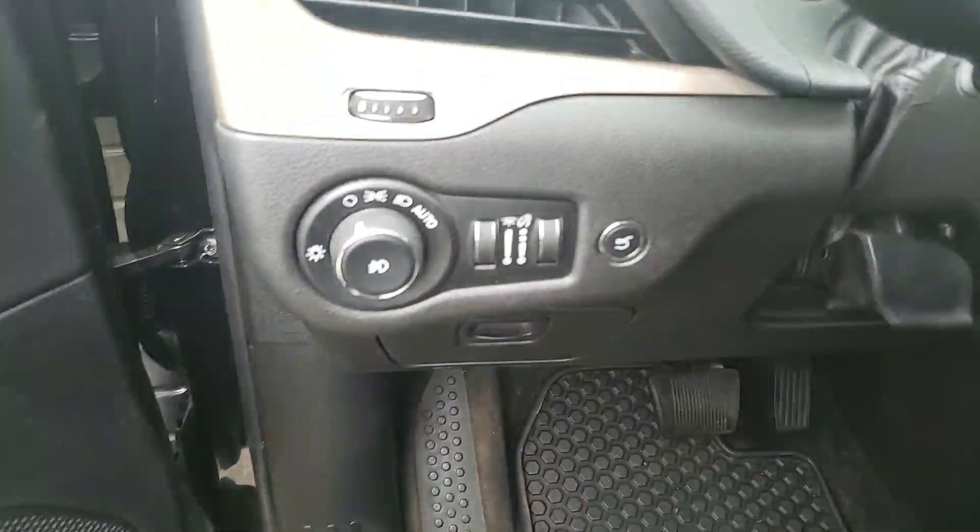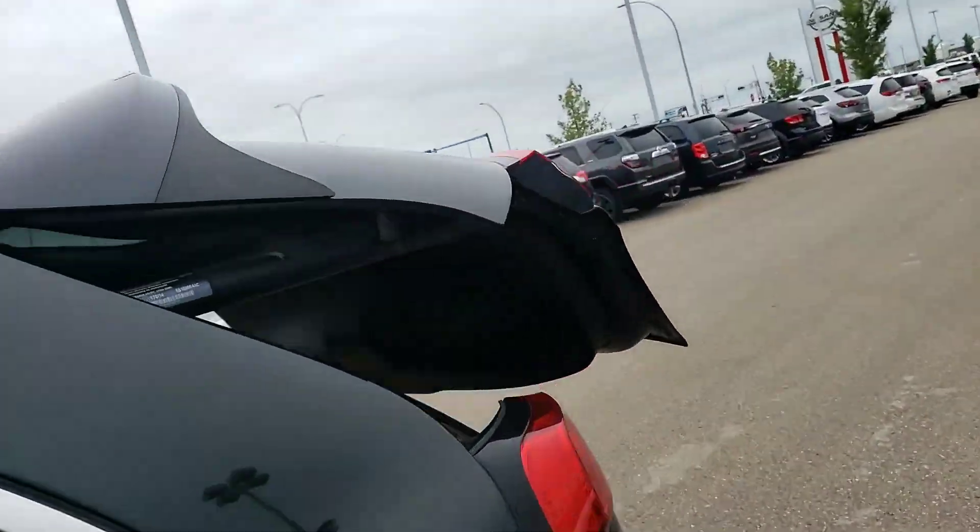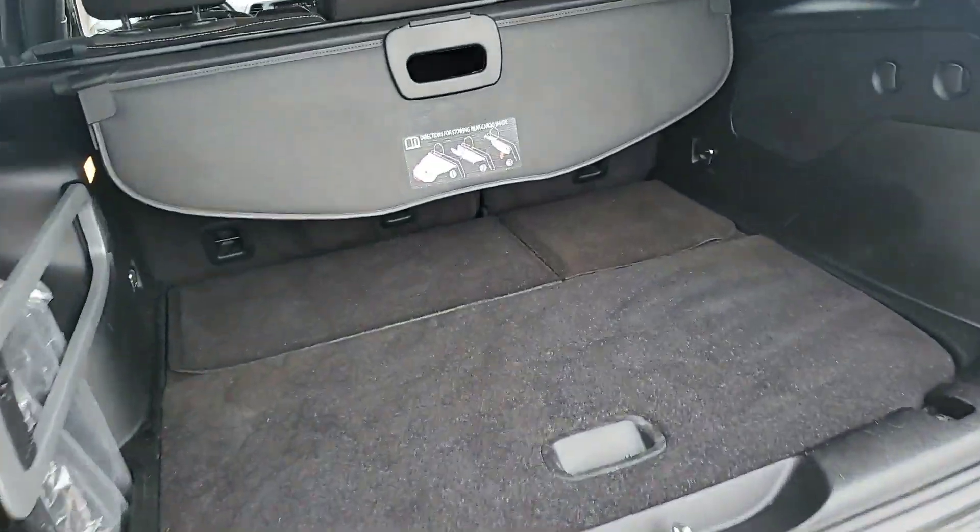Taking a look at the trunk — I just press a button here and the trunk pops right open. As you can see, you have tons of space. You do have a cargo cover here which does snap into place, which you can take off. Under here you have extra storage, and under there you have the jack and spare.